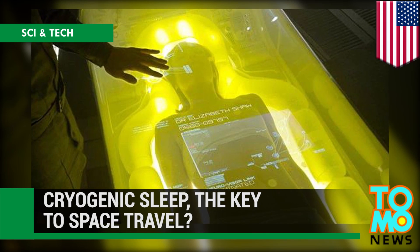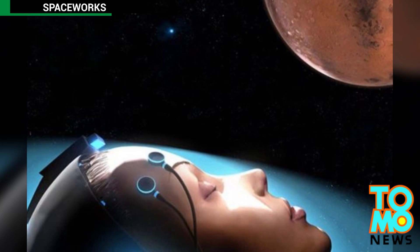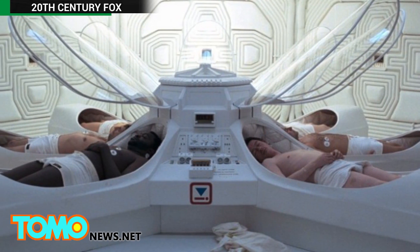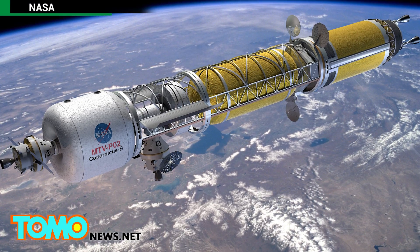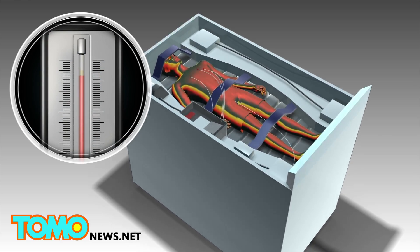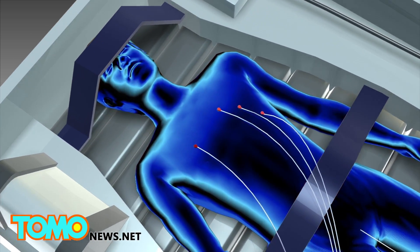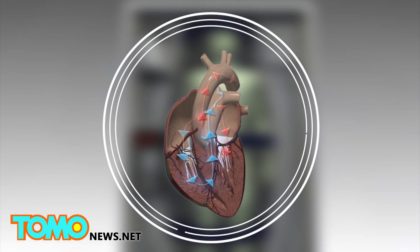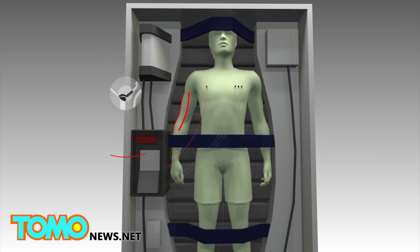Spaceworks believes the key to space travel may be artificially induced sleep. A NASA-funded study written by aerospace engineering company Spaceworks says that keeping astronauts unconscious during long flights in space cuts down the equipment and resources needed on the shuttle and also eliminates the negative psychological effects of long hauls in space. According to the study on cryogenic sleep, a human body can be placed in hibernation by simply lowering the body temperature to 93 degrees Fahrenheit. The lowered body temperature causes the body's heart rate and metabolism to decrease, and the body will subsist on intravenous feeding tubes that pump the necessary nutrients into the body.